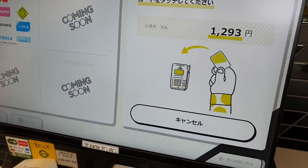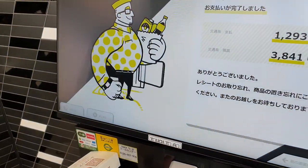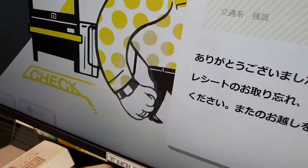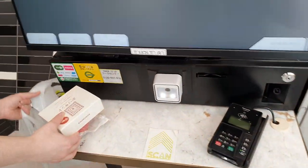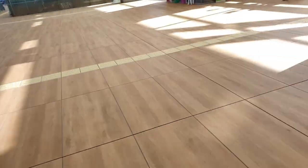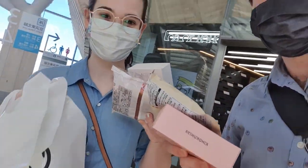And then we just tap on that. There you go, easy as that. Didn't even have to scan anything — that's weird.